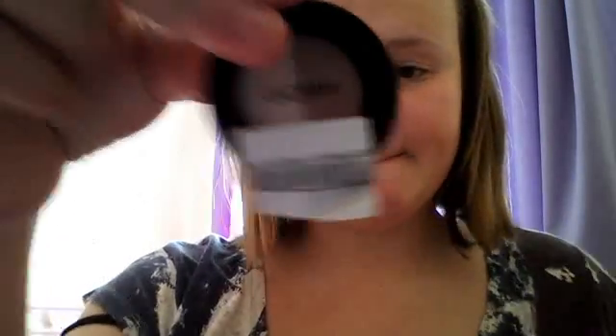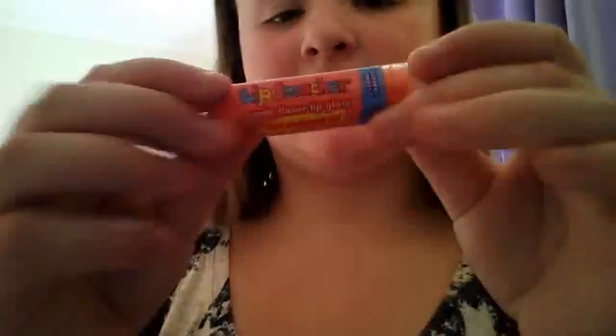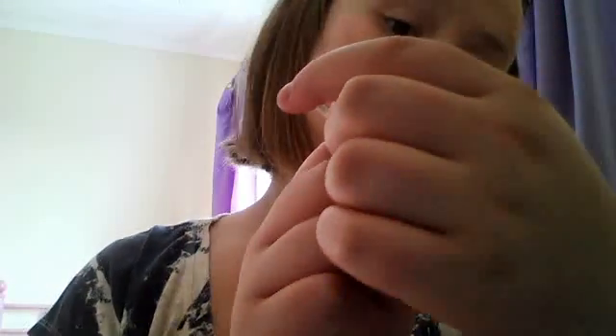Next is my Kosh duo eyeshadow in the shade Milk/Honey. It has a smoky eye color and then a white or creamy color, which is quite a nice thing to receive from someone.